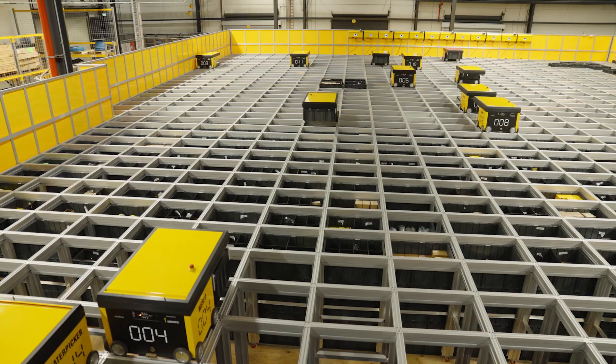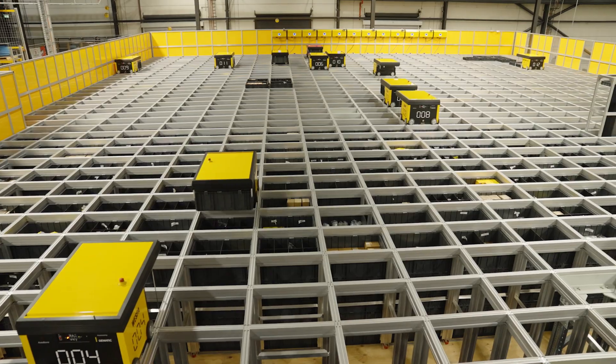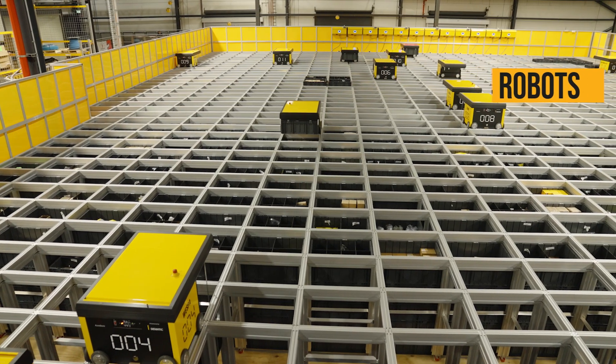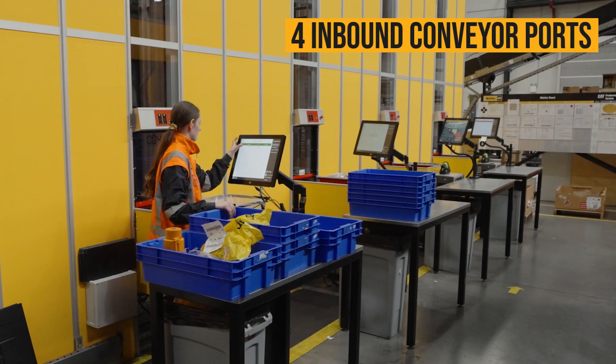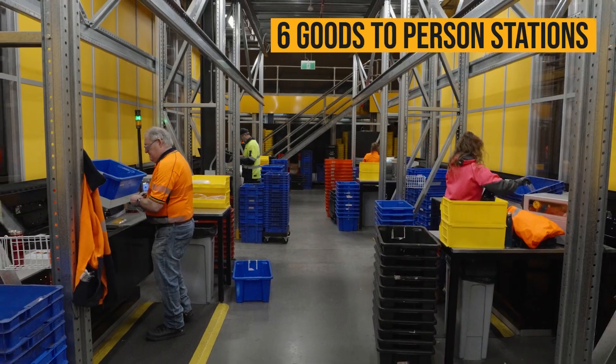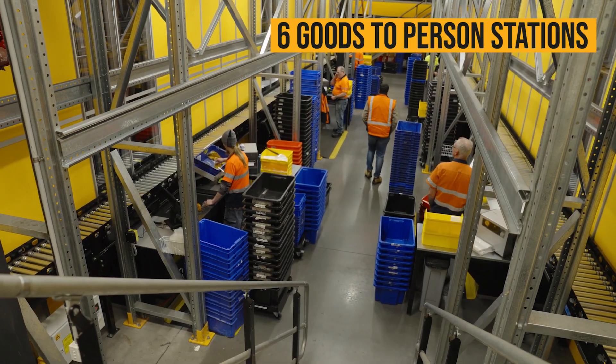AutoStore was chosen for its densification capacity and the speed at which it is able to pick parts for us. The system that you see behind me here is 15,350 segmented bins. We have four inbound conveyor ports for replenishing products into the system and we have six goods-to-person ports underneath a mezzanine tunnel.